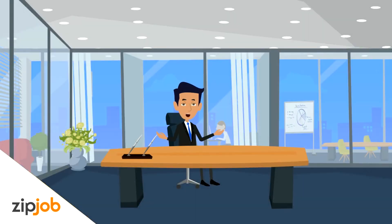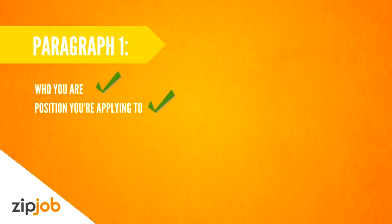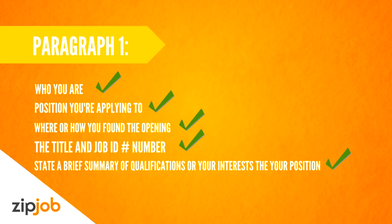We'll show you an example of an excellent cover letter. Paragraph one should be an introduction to who you are and the position you're applying for. Include where or how you found the opening, the title, and job ID if there is one. It should also lead into the next paragraph by stating a brief summary of your qualifications or your interest in the position.